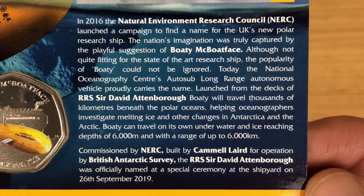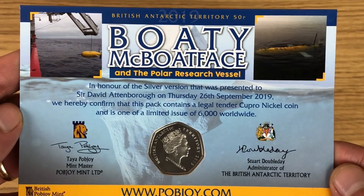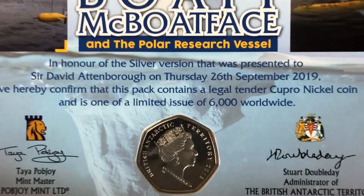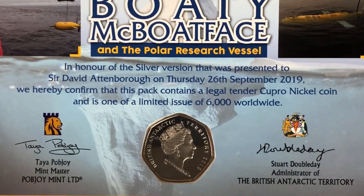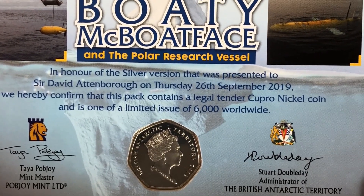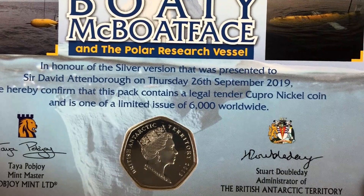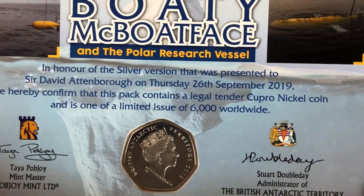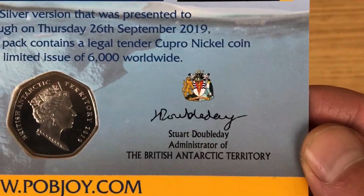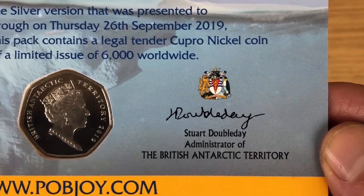Feel free to pause and read at your own pace. The packaging reads: Boaty McBoatface and the Polar Research Vessel. In honour of the silver version that was presented to Sir David Attenborough on Thursday the 26th of September 2019, we hereby confirm that this pack contains a legal tender Copper Nickel coin and is one of a limited issue of 6,000 worldwide, along with the Popjoy signature and the administrator of the British Antarctic Territory.